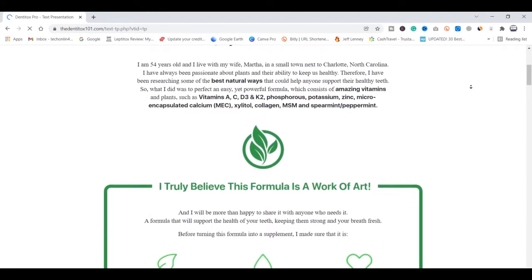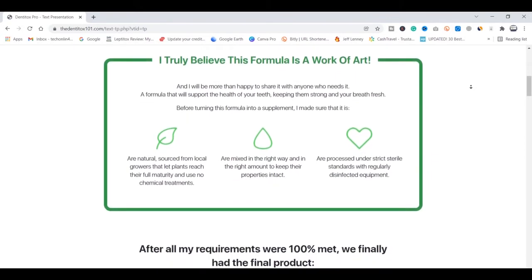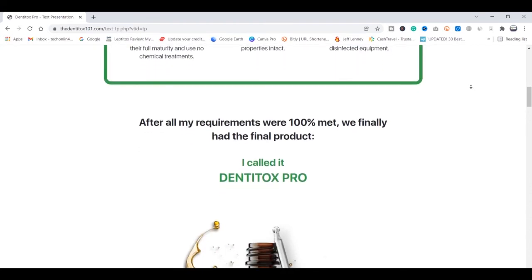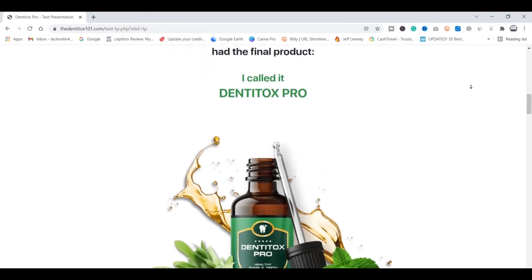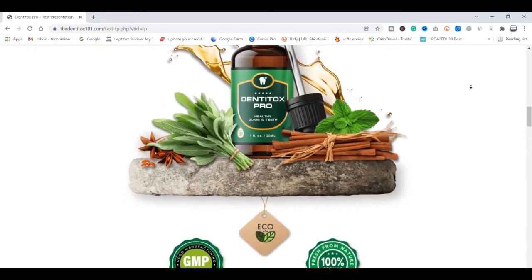DentiTox Pro is a great success all over the world, and all professionals in the area are recommending this dental supplement, because DentiTox Pro today has a technology in its formula that can treat all dental issues besides delivering, in the results of your treatment, a beautiful smile. As this product is being popularly talked about as a great help in the fight to treat all dental issues,